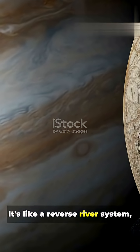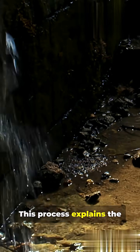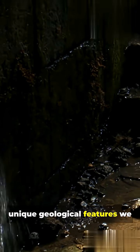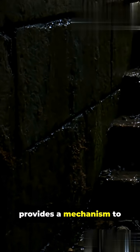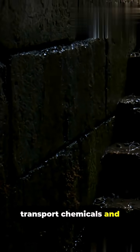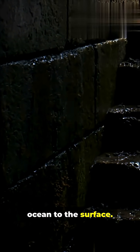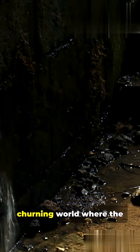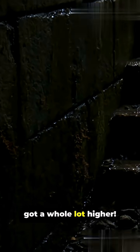It's like a reverse river system, moving ocean water closer to the surface. This process explains the unique geological features we see on Europa's surface, and more importantly, provides a mechanism to transport chemicals and possibly life from the deep ocean to the surface. It proves Europa is a dynamic, churning world where the chances of finding life just got a whole lot higher.